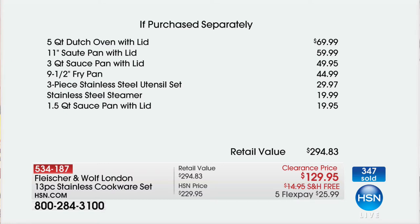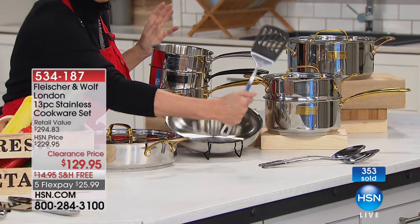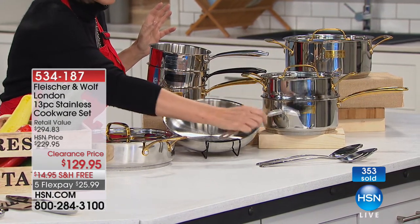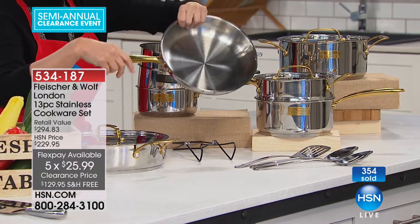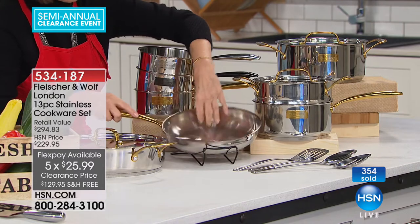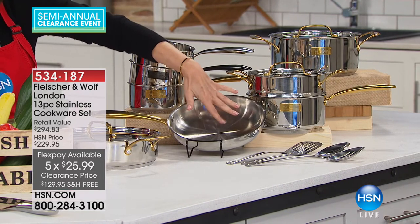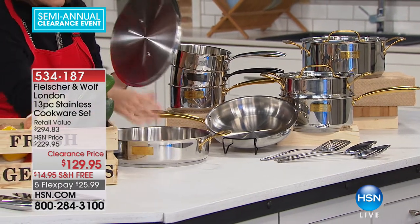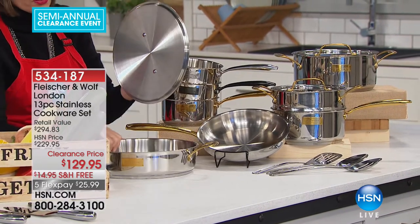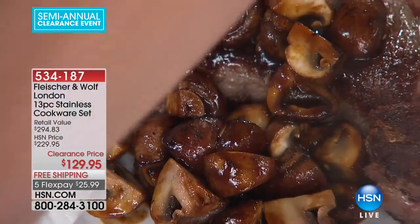Basically $10 a piece. You'd pay $10 for a stainless steel spatula in a kitchen store — but would you pay $10 for this? Look at the gorgeous riveted handles. You're going to have every piece you need: the 9½-inch fry pan, the 11-inch saute pan with lid, which is so deep you can take it right to the table with rounded corners so food doesn't get stuck. A mirror-polished finish on the inside makes it even easier to clean.